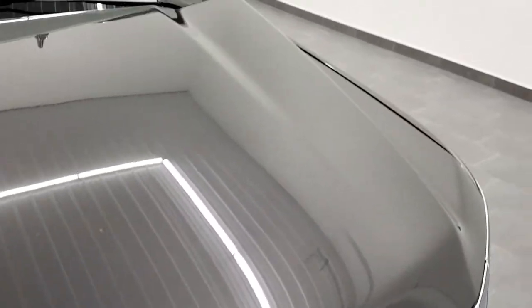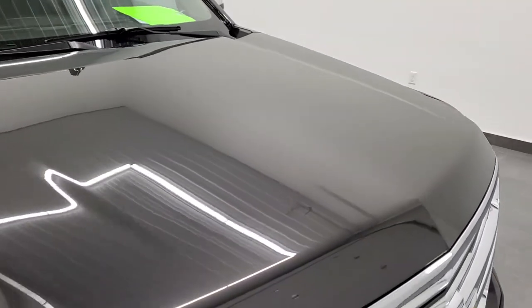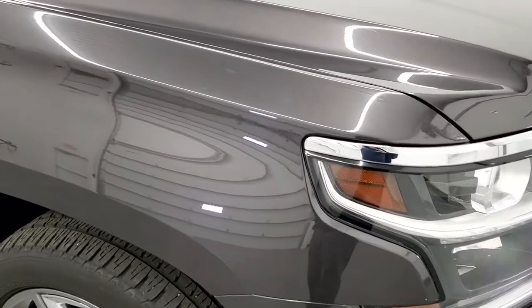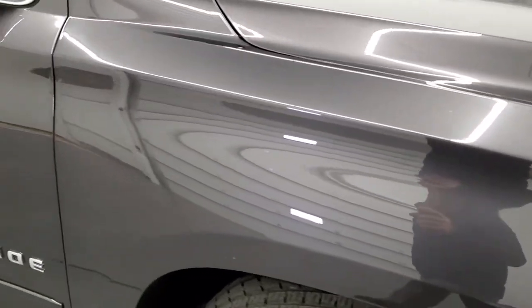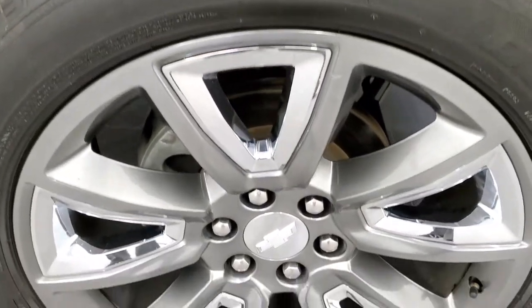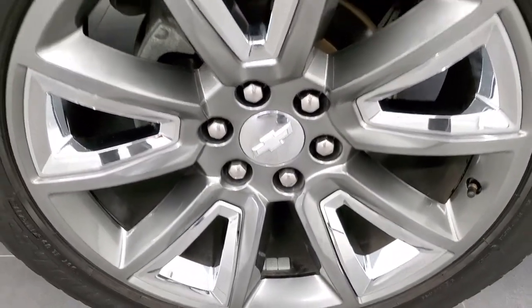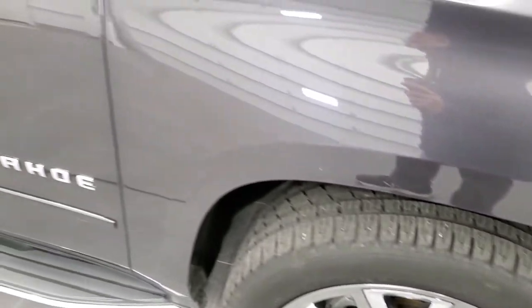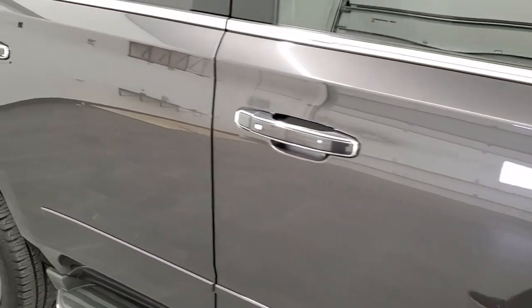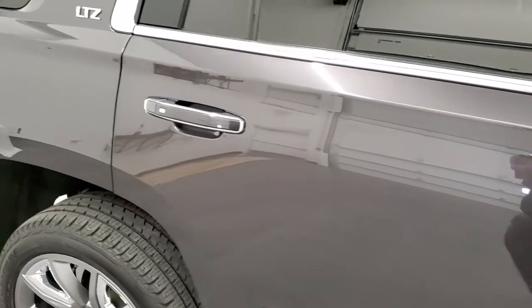The hood is in really nice shape as well — I didn't see any major dents or dings on that. The passenger side fender is in excellent condition too. The passenger side rim is in pretty nice shape. As you go down this side of the vehicle, take note of how clean the body is, how reflective and mirror-like that paint is.